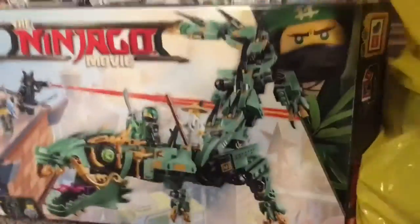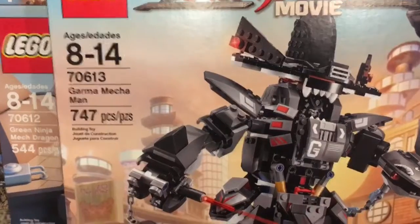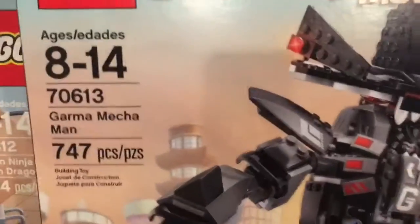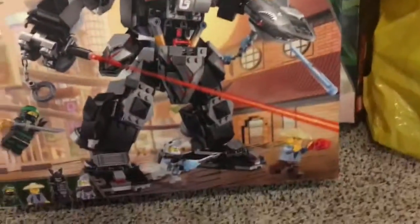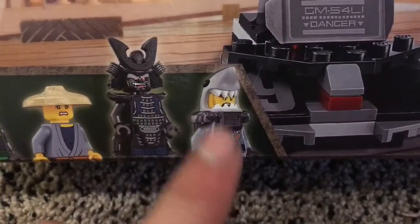I'm excited about this one personally — also from the Lego Ninjago movie, this is the Garma Mecha Man. It comes with 747 pieces, it's set 70613, for ages 8 through 14. It comes with Lloyd, another Garmadon with a slightly different outfit, and another shark head guy — it's going to be a pretty cool one.